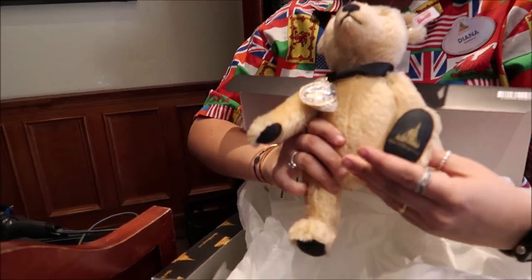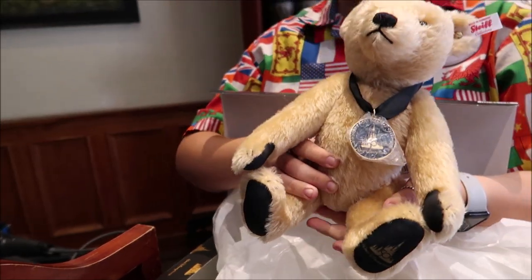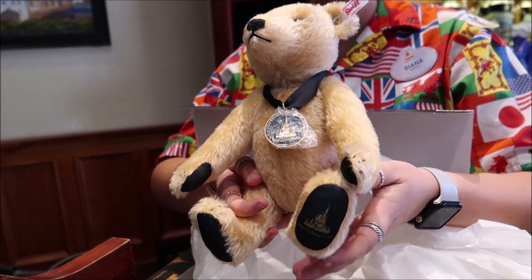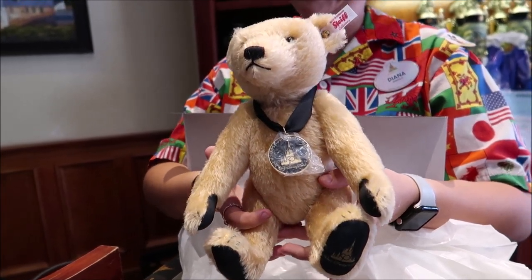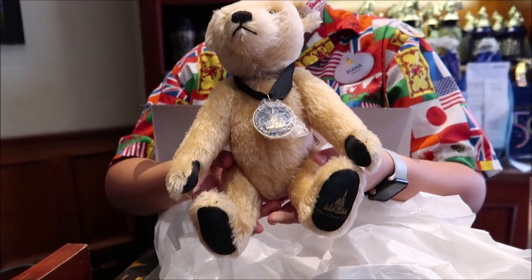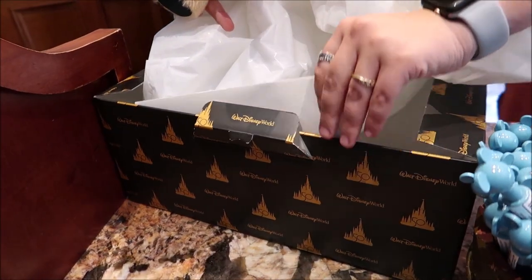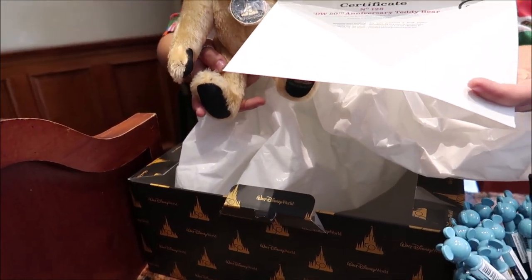So cool — he sits like this and has a little medallion with the 50th anniversary on it. How much is it? $350. That is so cool though. You can get all your discounts on this if you're an annual pass holder, or as a cast member. And he also comes with a certificate of authenticity and a number — this one is number 128. That bear was really cool and there's only a thousand of them. I didn't even know they were selling that here. I want to get the 'Happy Beer Day' stein, but I don't want to carry it around because it's very heavy and I'm afraid I'd break it. I think I'll come back when I'm not actively vlogging.